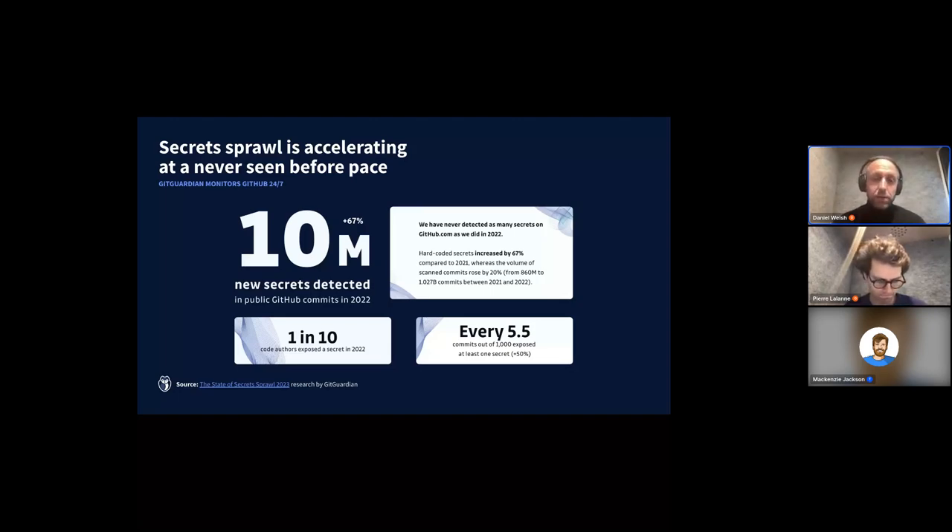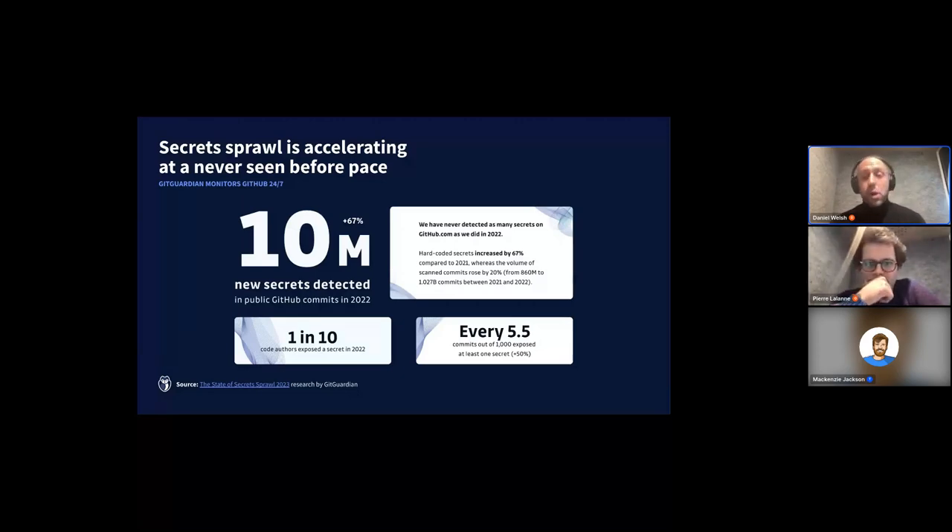GitGuardian has been around since 2017. When we were founded, we were focused on scanning public-facing GitHub.com for exposed secrets. We ingest every single commit that hits public GitHub and scan to find secrets that developers are leaving in their publicly visible code — in personal repos, corporate repos, anywhere on public-facing GitHub. We quickly realized that the majority of secrets leaked on public GitHub belonging to companies were actually being leaked in developers' personal repositories.